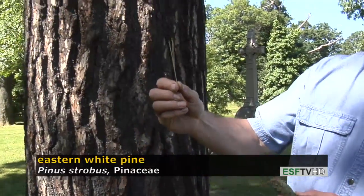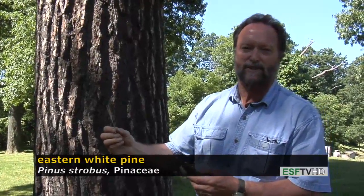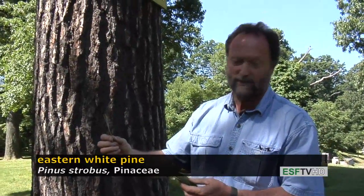The tree has a beautiful texture and beautiful form. It makes an excellent landscaping tree, although it does have to have a fairly good area because it gets so large.